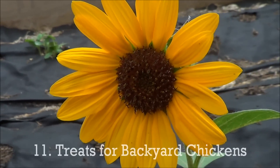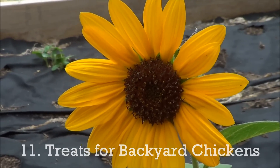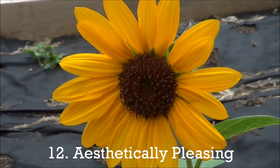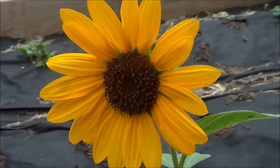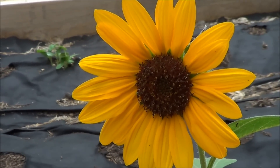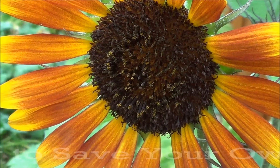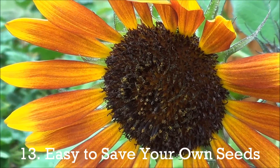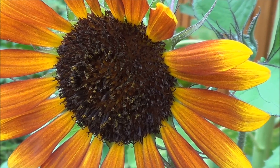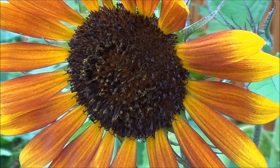They're great for feed for your livestock — chickens — and they look great, aesthetically pleasing to the eye. You can have cut flowers in your house. And sunflower seeds are very easy to save, probably one of the easiest things to save. Just let the heads dry out, save the seeds — you can replant them, roast them, eat them, whatever you want.